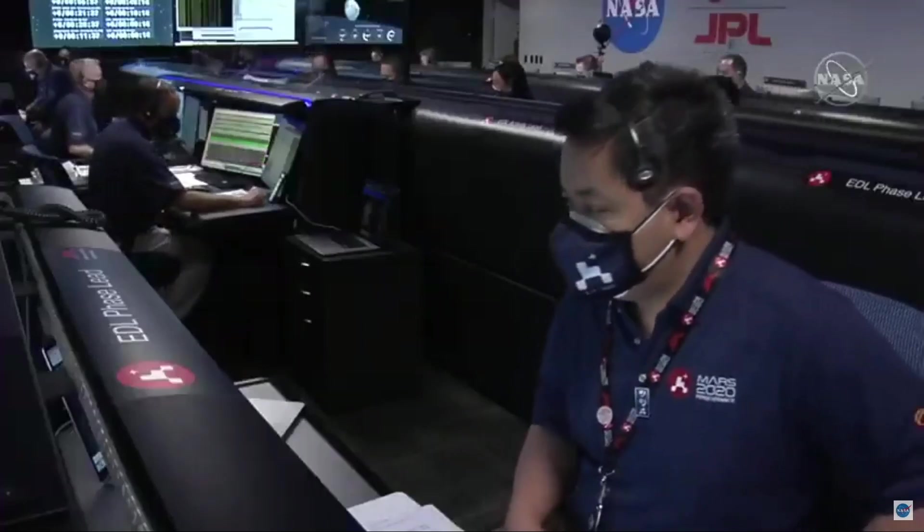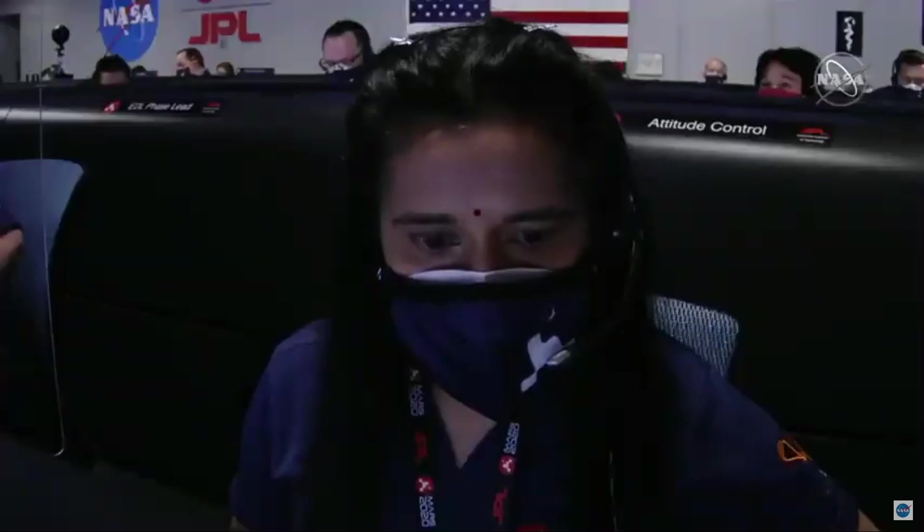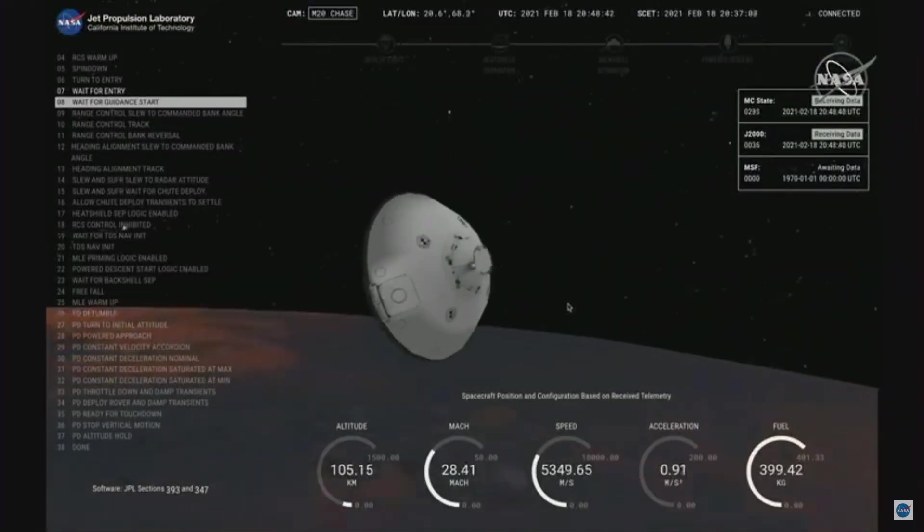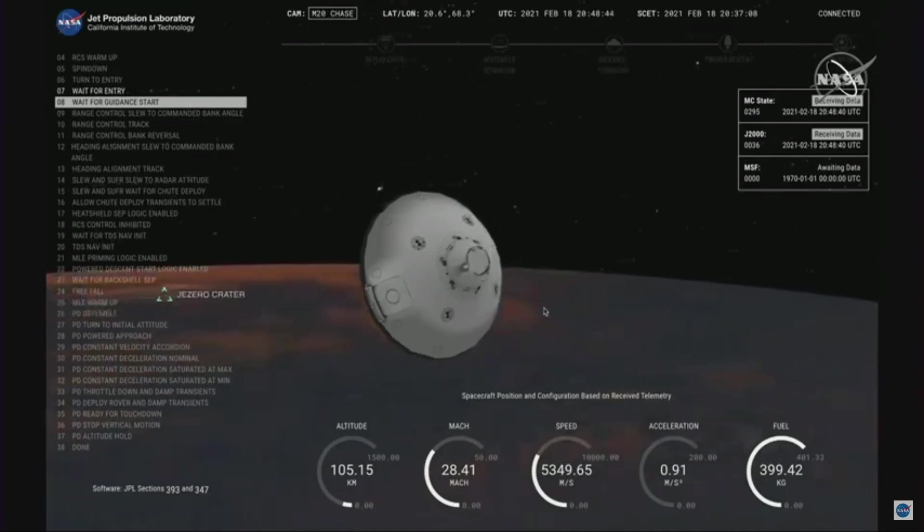We have confirmation of entry interface. Perseverance is currently going 5.3 kilometers per second at an altitude of about 120 kilometers from the surface of Mars. The ship is now waiting until it begins feeling the atmosphere of Mars slow it down. Once there is enough atmosphere, it will start controlling its path to the landing target.